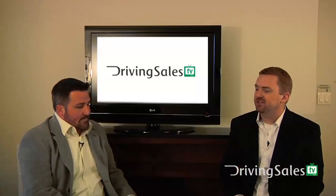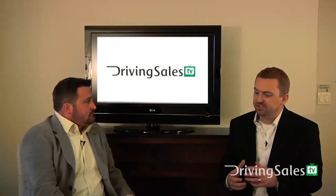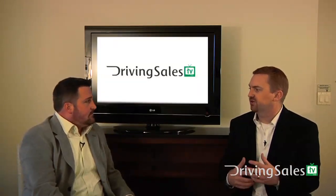What kind of discount does a dealer typically have to give up on a service, and is there a service that you've seen works well — or doesn't — if you're going to run a Groupon campaign?